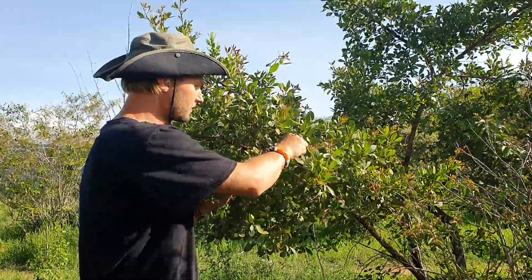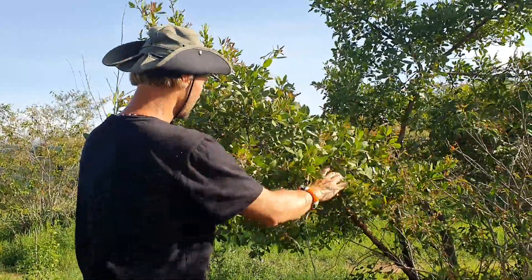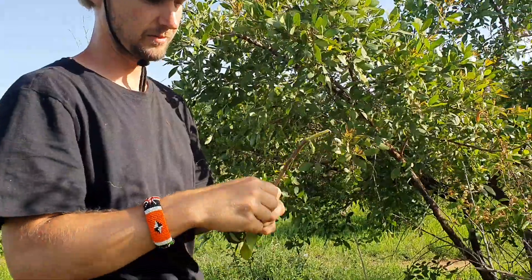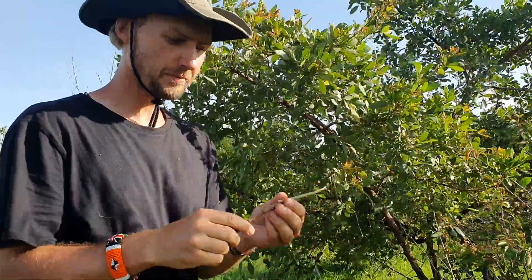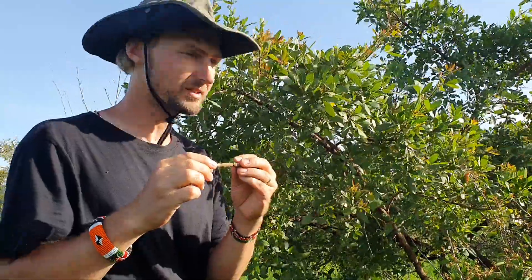Again, when you remove a small branch, you get a very nice msouaki, like this one. And this msouaki gives the mouth a very fresh taste, because it has that aroma inside.